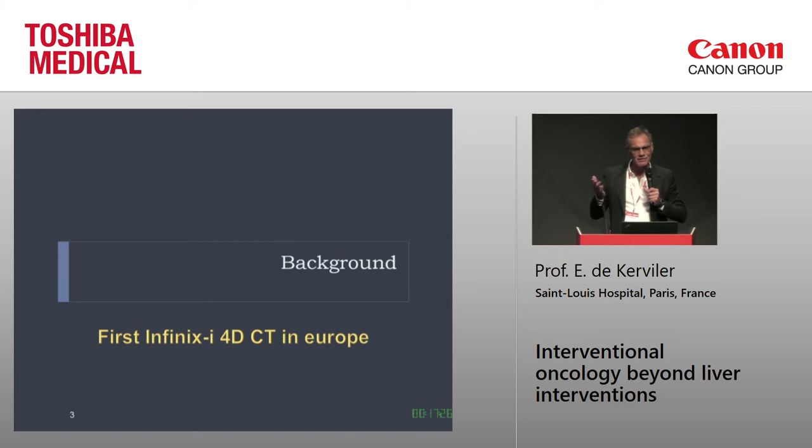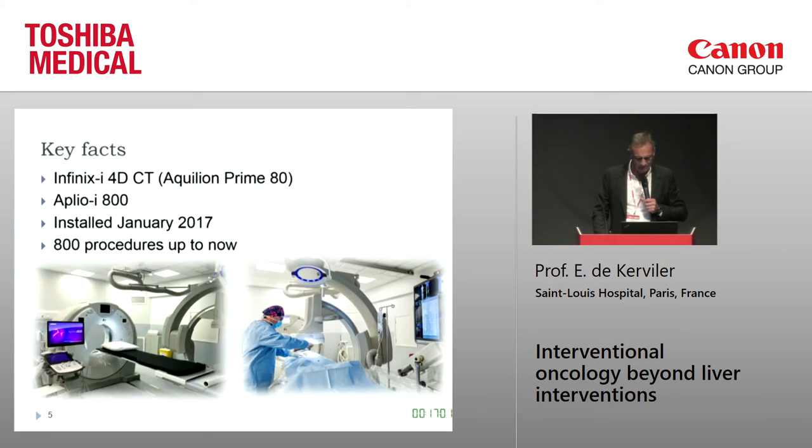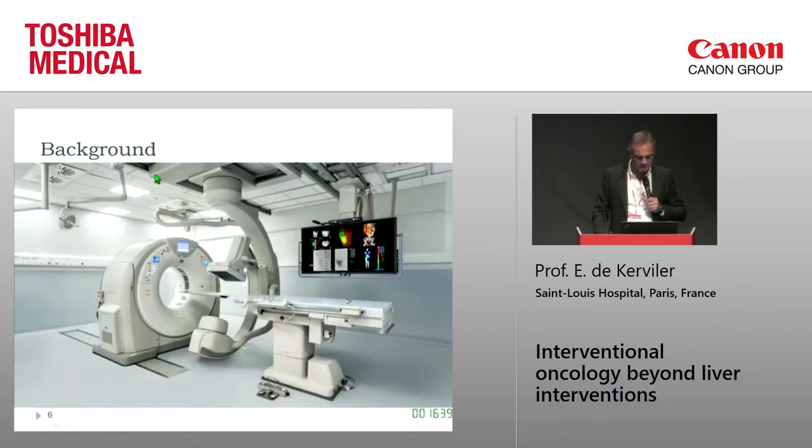I'm very proud that my institution was the first to install a 4DCT in Europe. At the very beginning I felt a bit lonely, but very shortly I was followed by my good friend Boris Goyeux in Montpellier. Up to now there are four installations in France, two more are in progress, and according to Toshiba there are around 20 projects in Europe. The version I have is the one with the Aquilion Prime — it's an 80-slice CT. We also have an ultrasound system in the room, and the system was installed in January 2017. Up to now we have done 800 procedures.